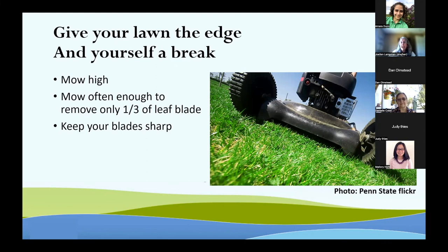In the chat, we have a resource called Lawns as an Environmental Asset, which provides information on how to maintain a healthy lawn. The second link will bring you directly to a page with videos on how to sharpen those mower blades. Thank you.